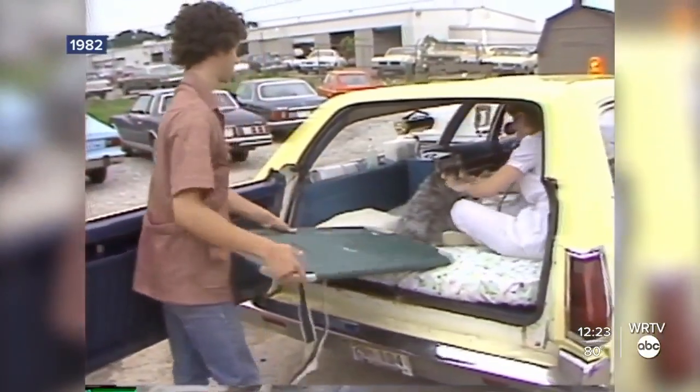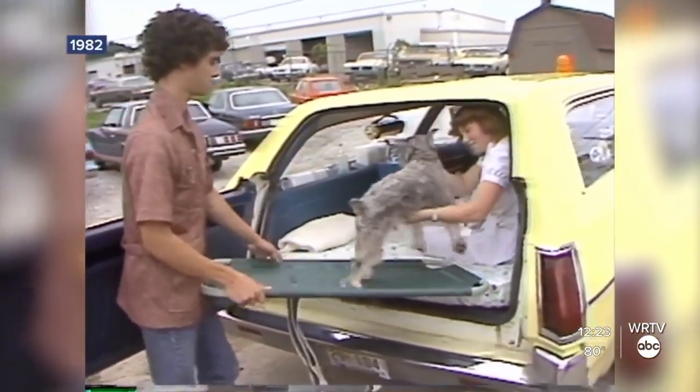Dr. Farber explained why he created his pet ambulance to our own Hall of Famer, Barbara Boyd. There are many people out there that when their animal gets sick have no way of getting the animal to the hospital. And therefore, we feel that the pet ambulance service will be able to provide both of those services.